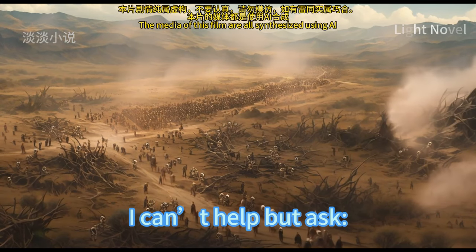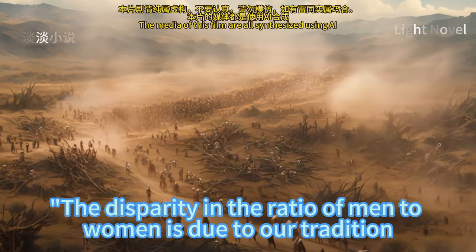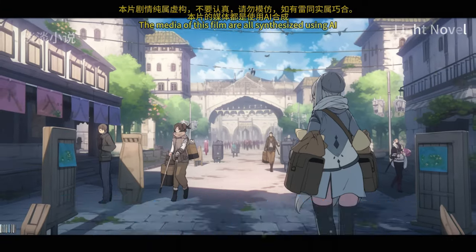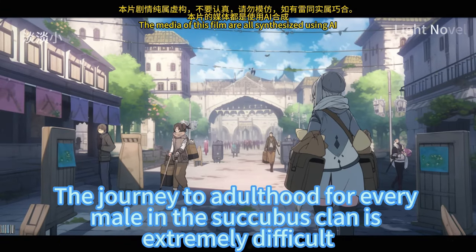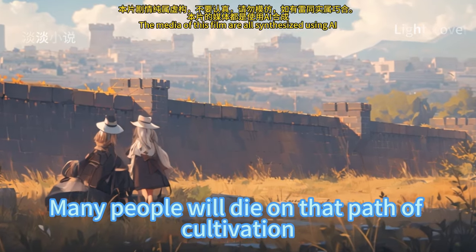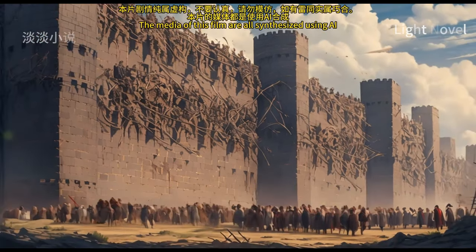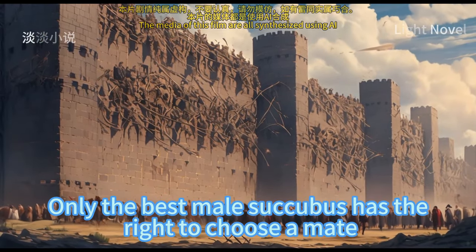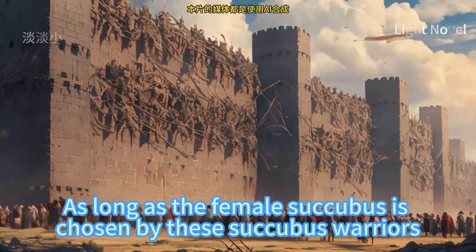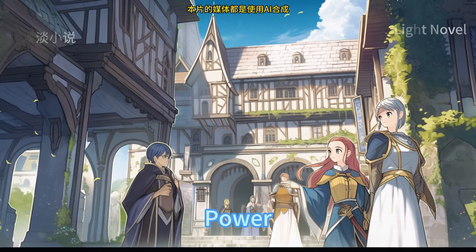Sirdak couldn't help but ask if the ratio of men to women in the succubus clan was so disparate. Aphrodite explained: 'The disparity is due to our tradition. The journey to adulthood for every male in the succubus clan is extremely difficult — many will die on that path of cultivation. Only the strongest, luckiest, best warriors can come out of purgatory. Only the best male succubus has the absolute right to choose a mate, and there is no rejection power for the female succubus who is chosen.'